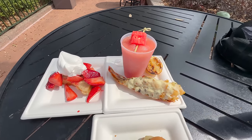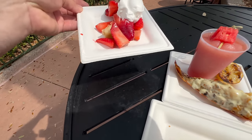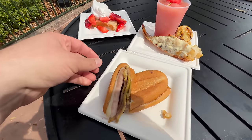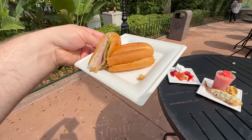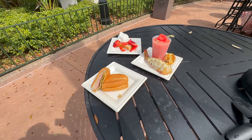The cucumber watermelon slushie looks good. The strawberry shortcake - I don't see a lot of cake under there and I can't tell if it's a biscuit or a pound cake. And then the Cubano. A lot of good food - all of this was $27. I'm going to dive into the watermelon cucumber slushie because it's already melting. Oh, that's so refreshing. This is so good.